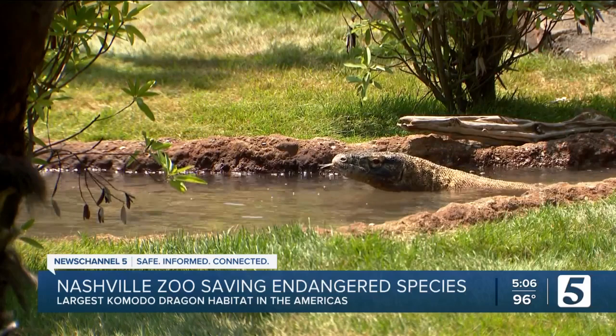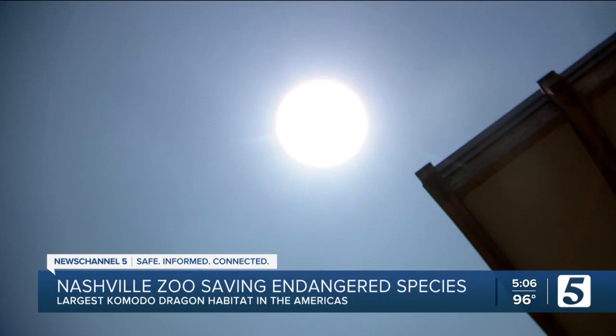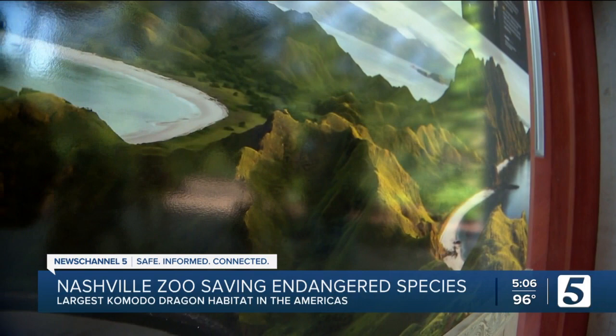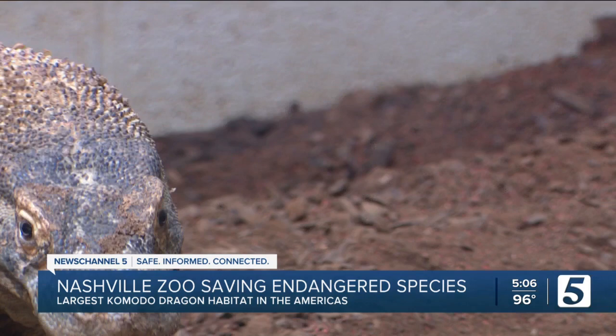But humans and climate change are an even bigger threat. They're in danger — it means that there's not a lot of them. Sea level rise, because they're on small islands, would obviously affect their habitat and give them less habitat to be on. They can be really impacted by any kind of environmental change or human activity, like hunting.